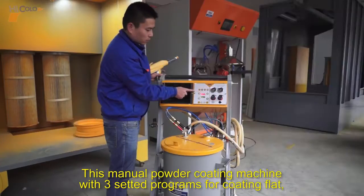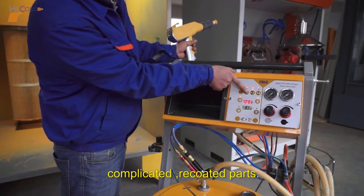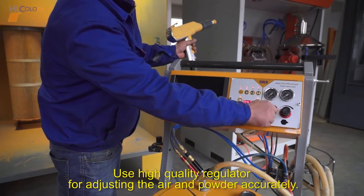This manual powder coating machine comes with preset programs for coating flat, complicated, and re-coated parts. It is easy to operate and uses a high-quality regulator for adjusting the air and powder accurately.